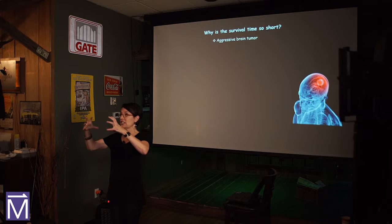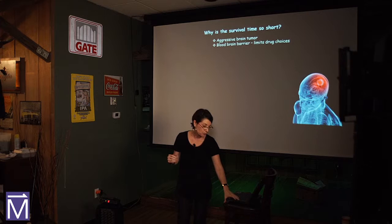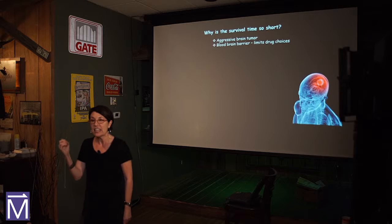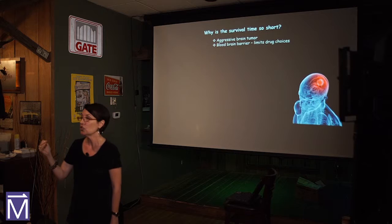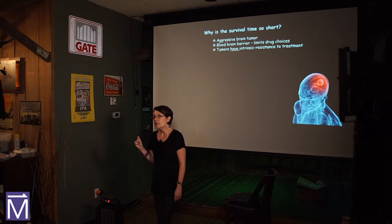Not only does it damage tissue structures and encroach on areas inside the brain, it can even metastasize — break off and form other tumors in the brain. The other reason survival is so low is because the brain protects itself. There is what we call the blood-brain barrier. The brain doesn't let things into it easily, and that includes drugs. There are only about five drugs that are effective that we can get into the brain for these kinds of tumors.